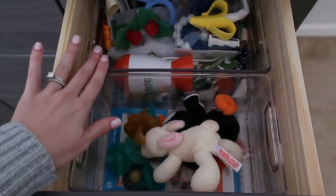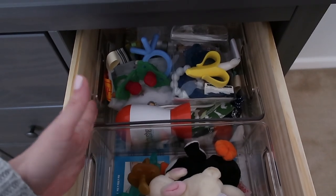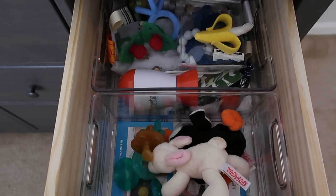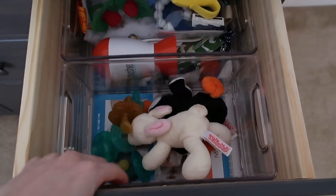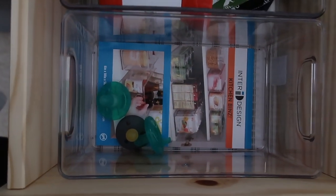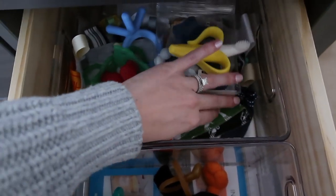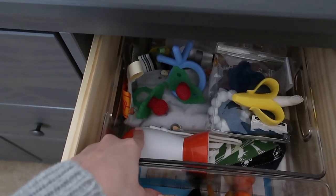This drawer again uses the same two organizers — I measured to make sure both would fit, and I kept the dimensions in my phone so I could easily check while out at HomeGoods. The first bin has all of his pacifiers. In the back I have his bibs that he might not use for a while, some teethers, and a baby shusher.